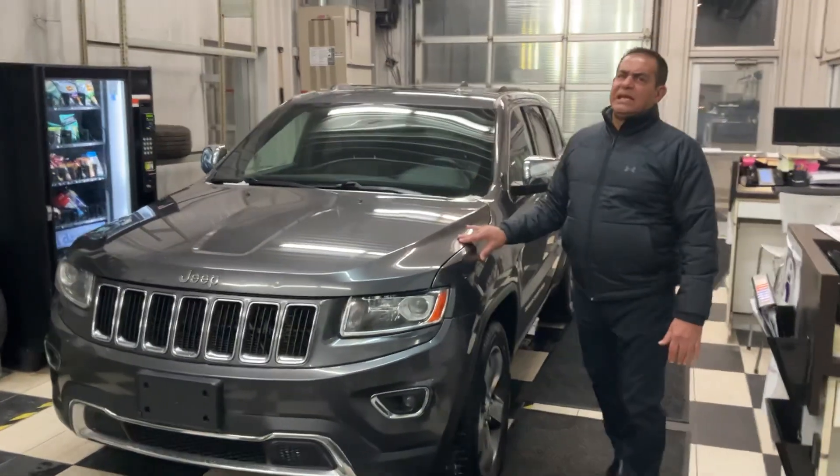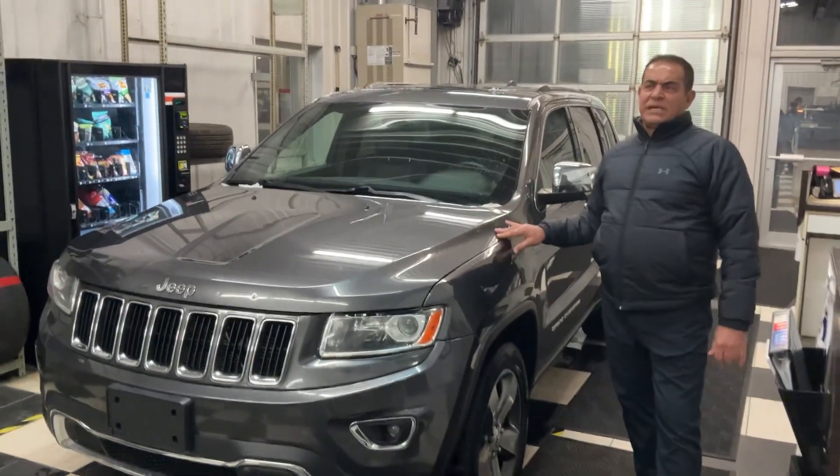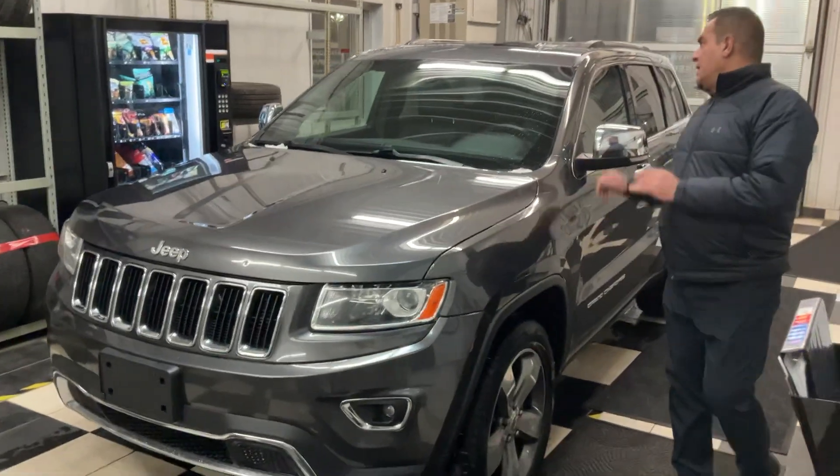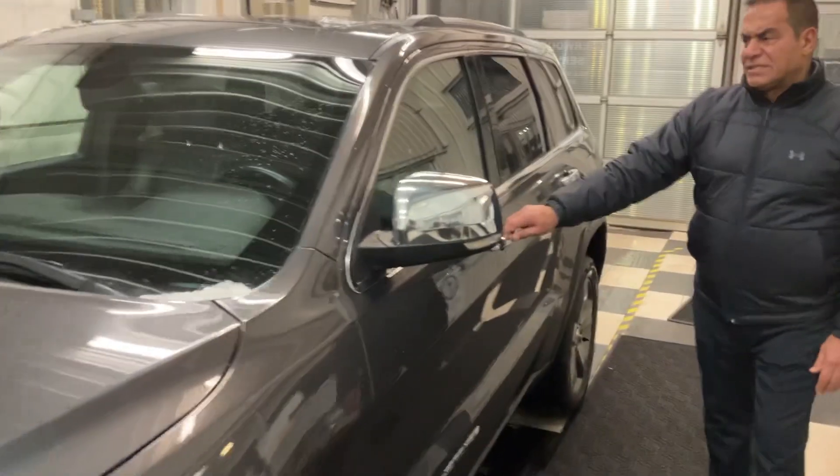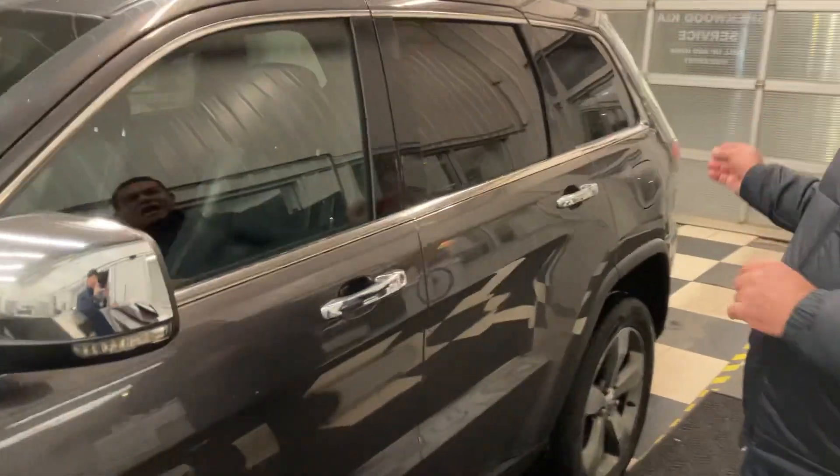This is a 2016 with only around 87,000 km. It is a Limited, fully loaded, and it's actually in immaculate shape for a 2016. I'm going to show you around and take the camera from the cameraman and show you the inside right here.